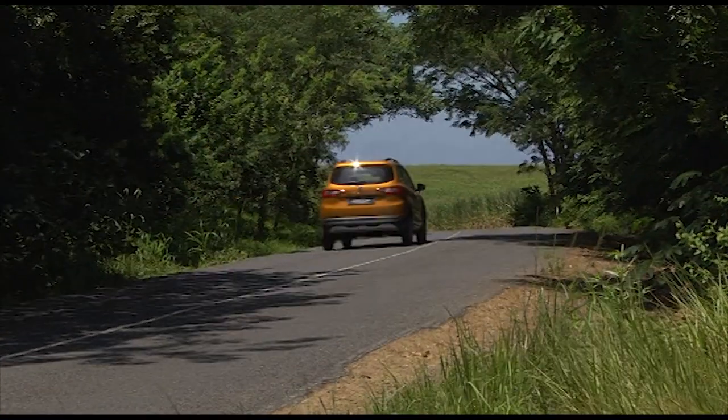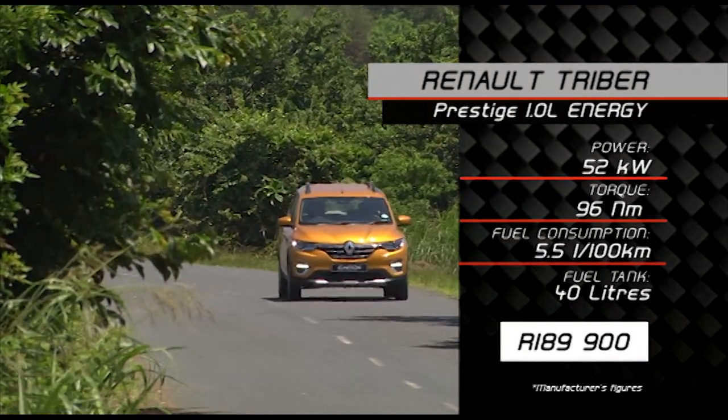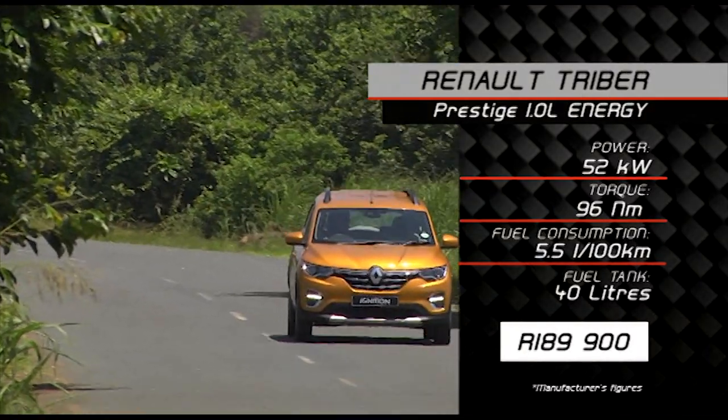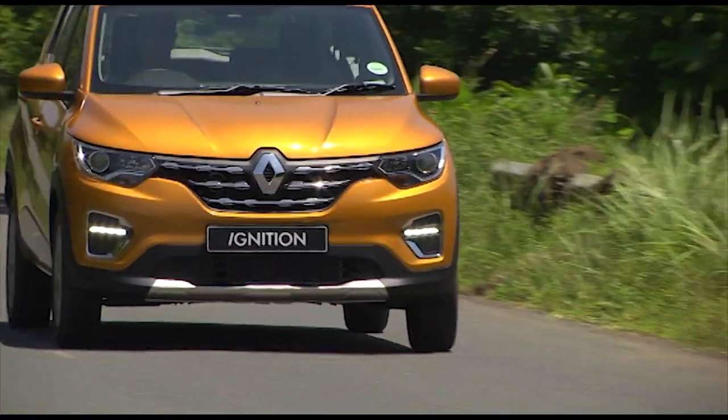The Triber really is all about performance for your pockets. They've got a new one-litre three-cylinder naturally aspirated engine, producing 52 kilowatts and 96 Newton metres. You're not going to be breaking any land speed records, but that's not what this car is about. Importantly, they're claiming 5.5 litres per hundred, and looking at the results Renault achieved in the economy run last year, what they claim they certainly do achieve.